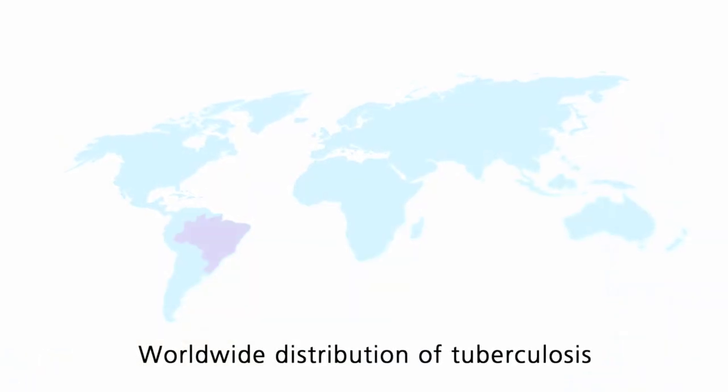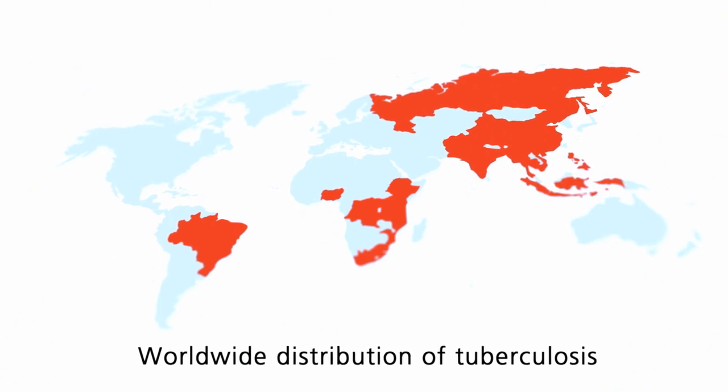Now as before, tuberculosis is a severe and widespread disease. Every year about 2 million people worldwide die of tuberculosis, and about 9 million get infected.